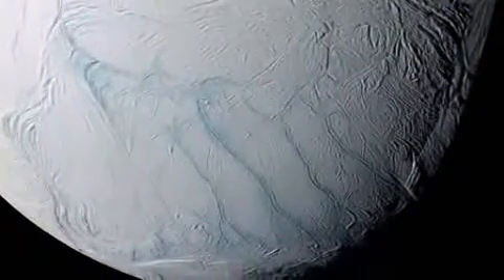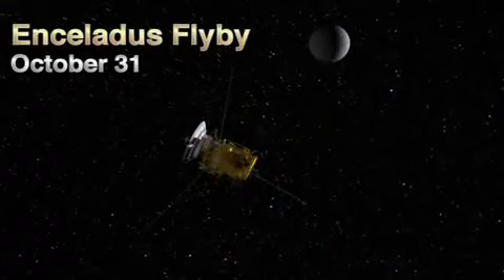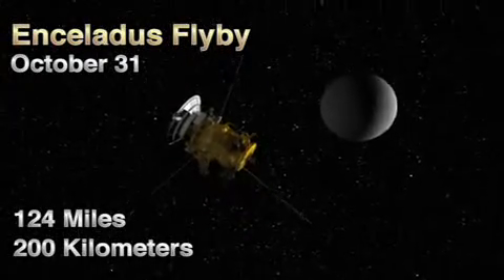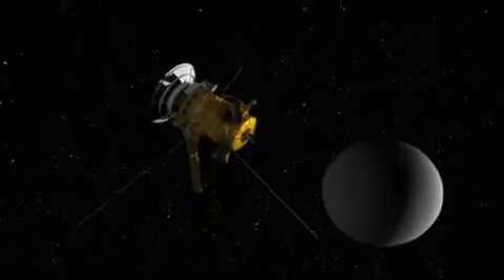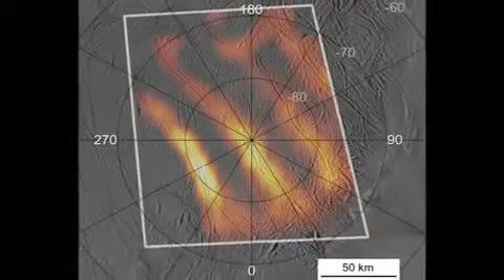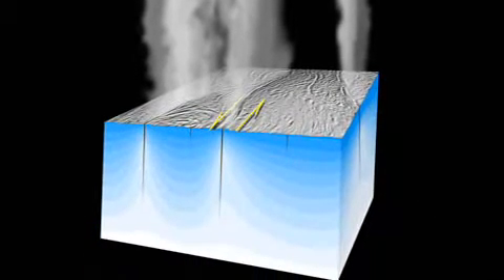The team calls them tiger stripes because of their appearance. This flyby will be ten times higher than the previous one, at about 124 miles or 200 kilometers. We learn more and more about this intriguing place each time we fly by it. After the August 11th encounter, we learned that the temperatures over one of the tiger stripe fractures were lower than those measured in earlier flybys, and results also suggest that the intensity of the plume was different when compared to earlier encounters.